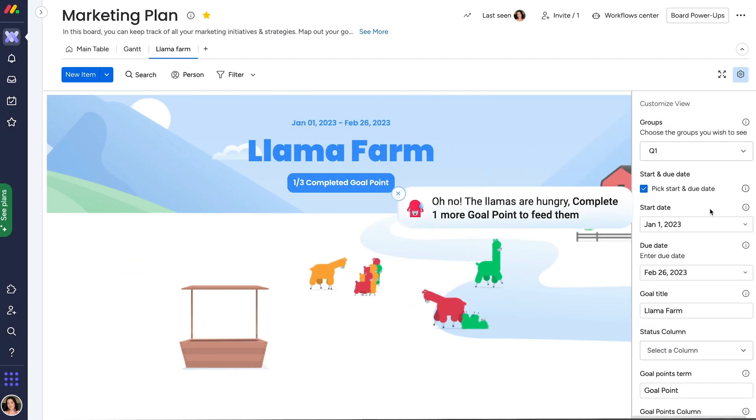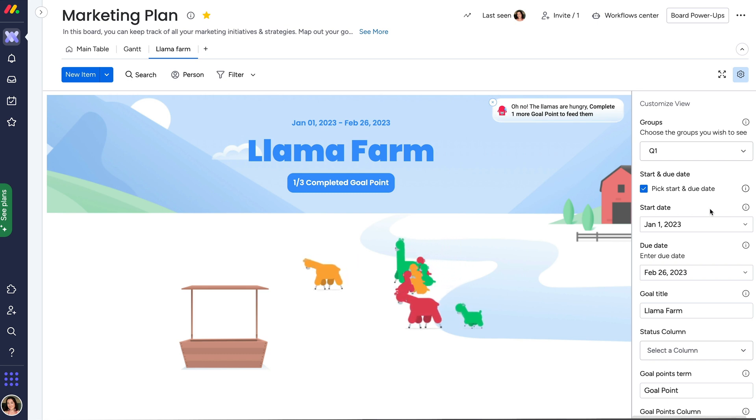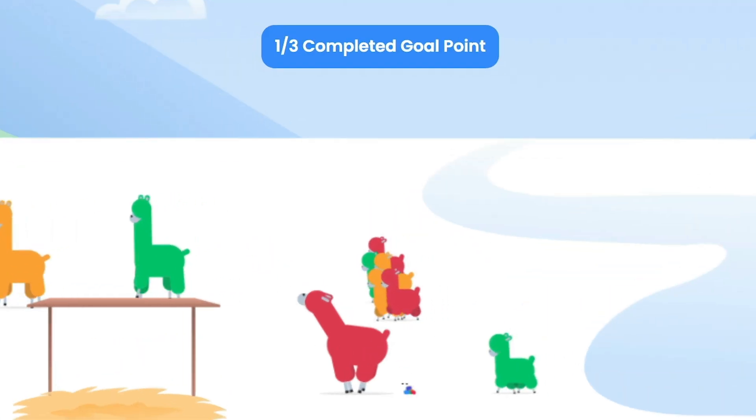But if you have some llamas looking down in the dumps, or the date tracking model doesn't serve your project, uncheck the box to ensure that all your llamas are having a good time helping your team achieve their goals. Click here for more ways to get the most out of Monday.com.